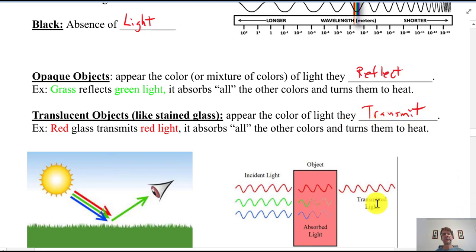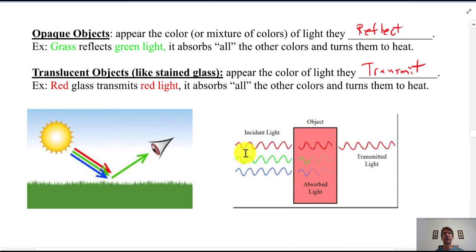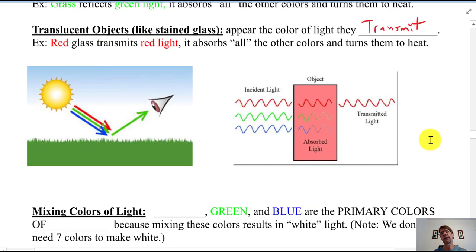Opaque things appear the color they are because of the light they reflect. Green things look green because they reflect green and absorb the other colors. Translucent objects like stained glass or colored plastics appear the color of the light they transmit. Red glass lets red light through and absorbs blue and green, converting them to heat. Clear glass transmits all colors.